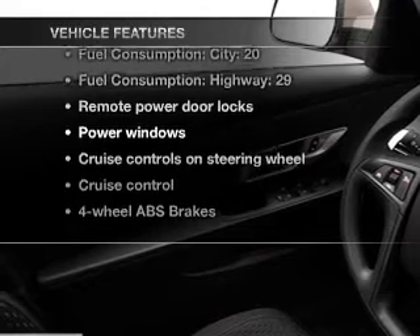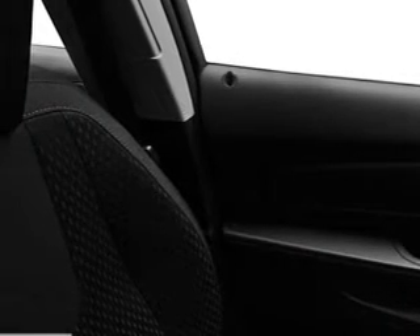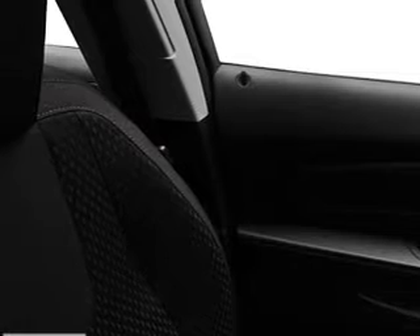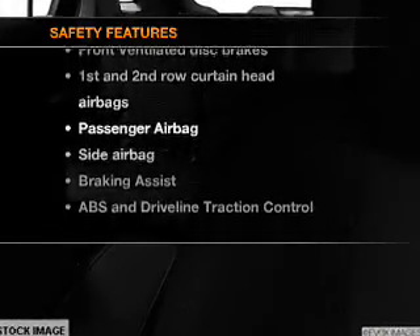Don't miss out on the opportunity to own this amazing ride. Features include air conditioning, power door locks, power windows, power steering, cruise control, power mirrors, an alarm system, an AM/FM stereo with a CD player. For your peace of mind, the following safety equipment is included: front ventilated disc brakes, passenger airbag, side airbag, curtain head airbags, stability control, and daytime running lights.